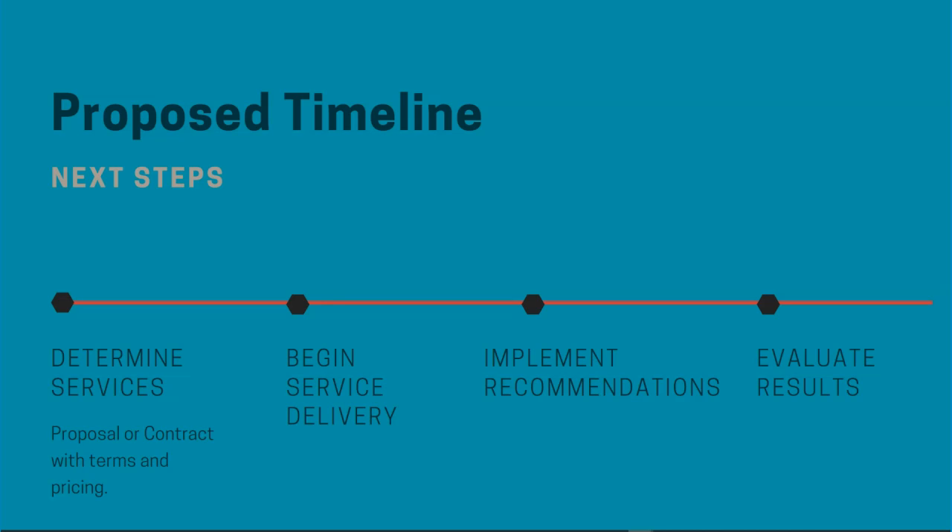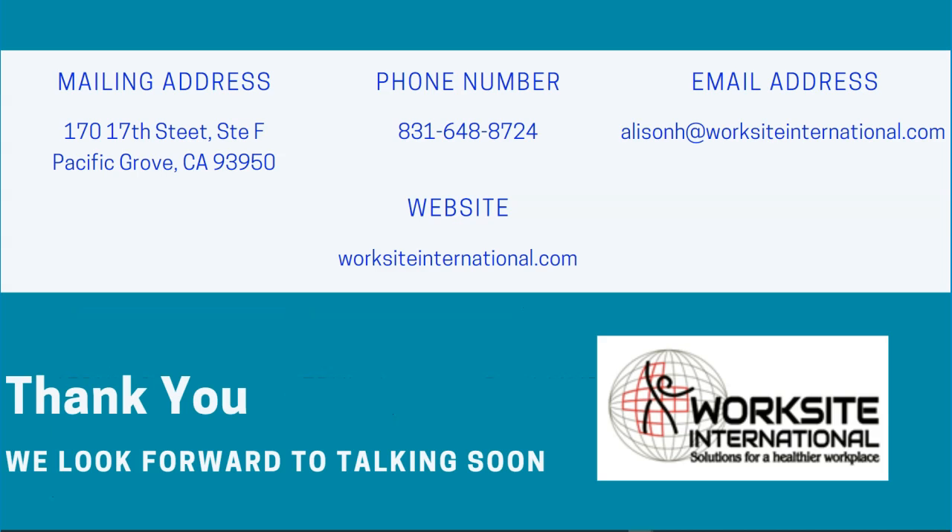Let's plan our next steps to get you started. To learn more, please visit our website at worksiteinternational.com or reach out by email or phone. We appreciate your time and interest in our offerings. Thank you so much and we look forward to talking to you soon.